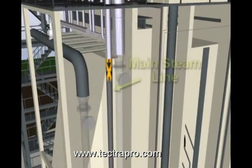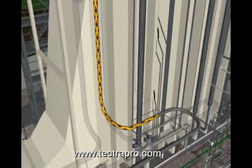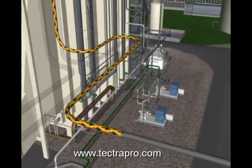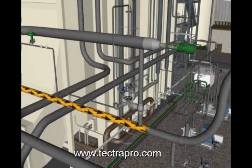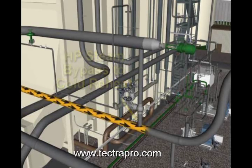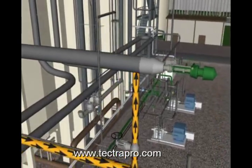Main or high-pressure steam for the Mitsubishi steam turbine is supplied by one or both of the two HRSGs. The amount of steam required depends on the desired generation from the steam turbine generator. Steam travels along the main steam line to the HP steam bypass to cold-reheat piping intersection. Under start-up or trip conditions, the steam may be bypassed to the cold-reheat steam piping by means of a bypass valve.